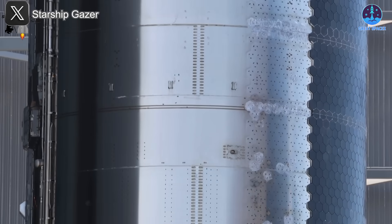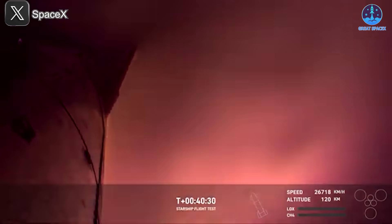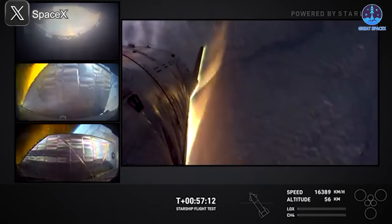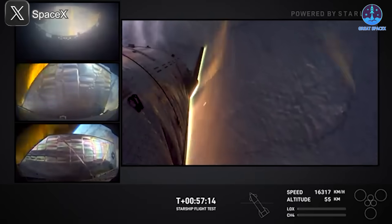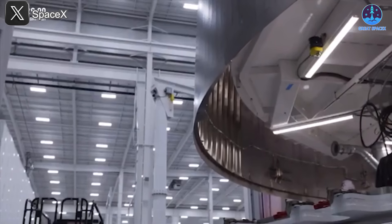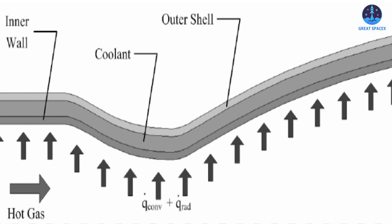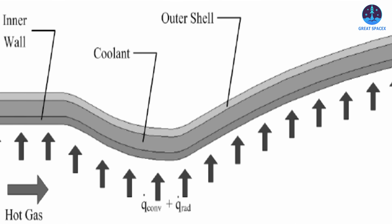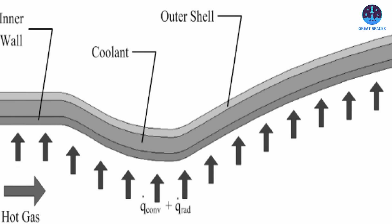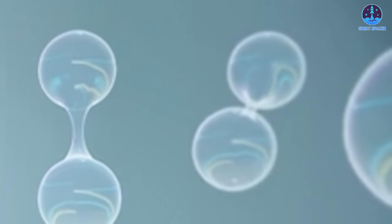The decision to remove tiles during Flight 6 may have been part of testing the capabilities of this material under the extreme conditions of re-entry. Observations from the flight revealed slight discoloration and deformation of the stainless steel, but no significant damage, proving its immense potential. Moving forward, SpaceX will likely focus on reinforcing the material to improve durability and reliability. In addition to the material change, the heat shield will incorporate a supplementary cooling system employing either eutectic gas or liquid film cooling. Water, methane, and nitrogen are among the most likely candidates for cooling agents.